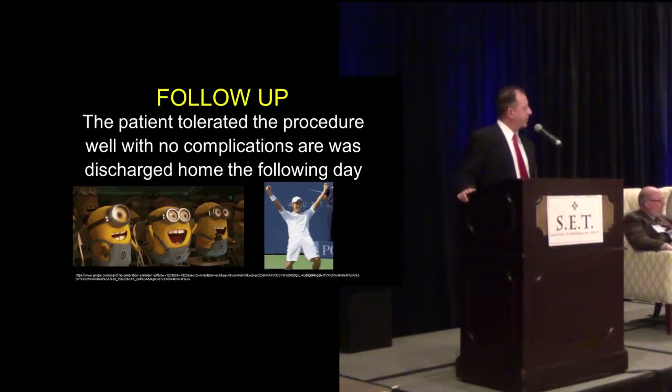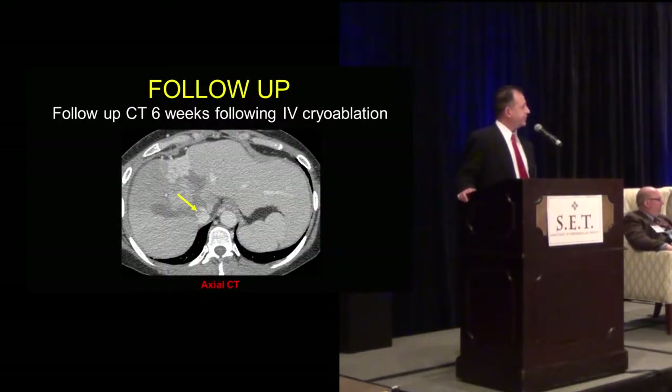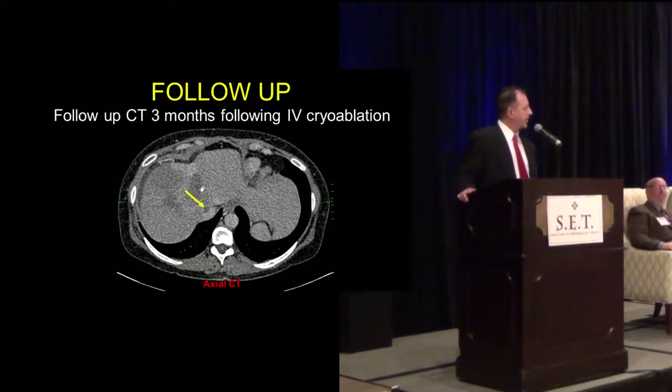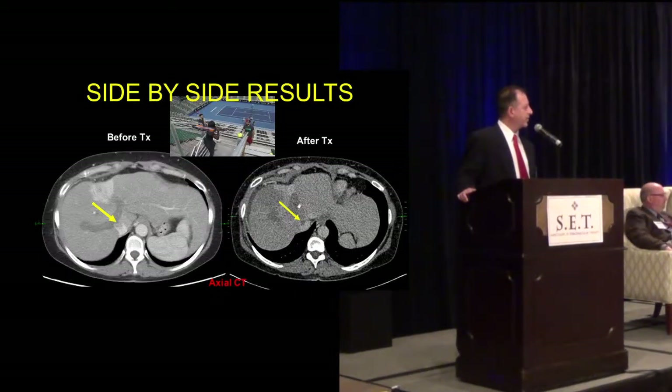The patient tolerated the procedure well with no complications and was discharged the following day. Here's the six-week follow-up — you can see the tumor is definitely more faint, starting to fade away from pre to post. We brought her back, and here's the three-month follow-up. Now you can see it's just a little nugget. I think we pretty much nailed this. The tumor has shrunk down, it's not enhancing, and it's essentially dead. If it's shrinking down, it'll probably go away when we do our next follow-up.